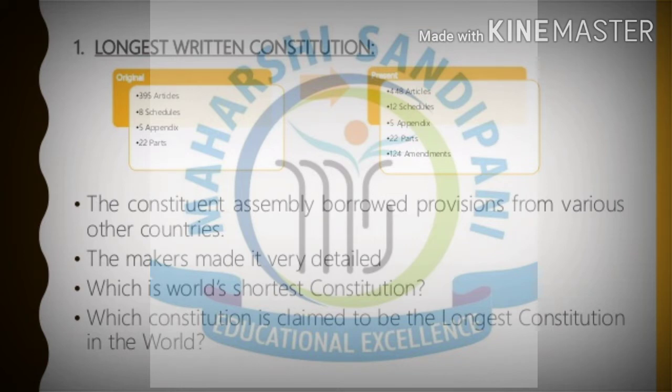Let us start with the very first feature of our constitution — it is the longest written document. As our population is very high, it is not possible for our national leaders to administrate from one place. So our constitution has divided power into three different levels of government: local self-government at the village level, the state government, and the central or union government. Our constitution has given each level its work in a separate form so there won't be any problem.